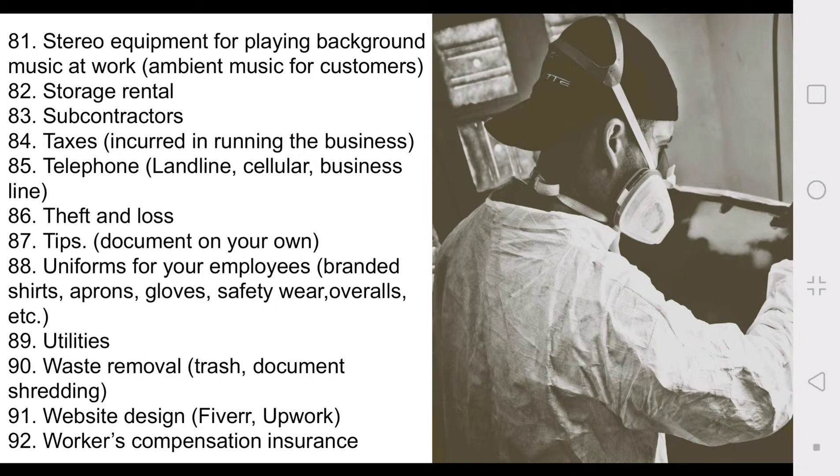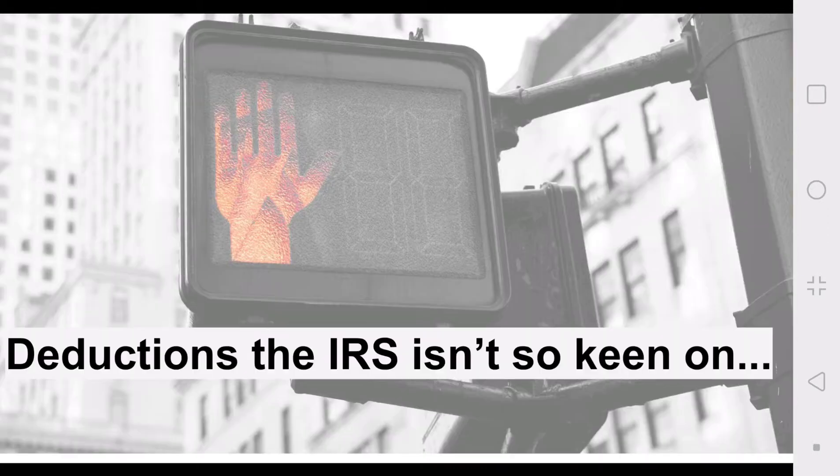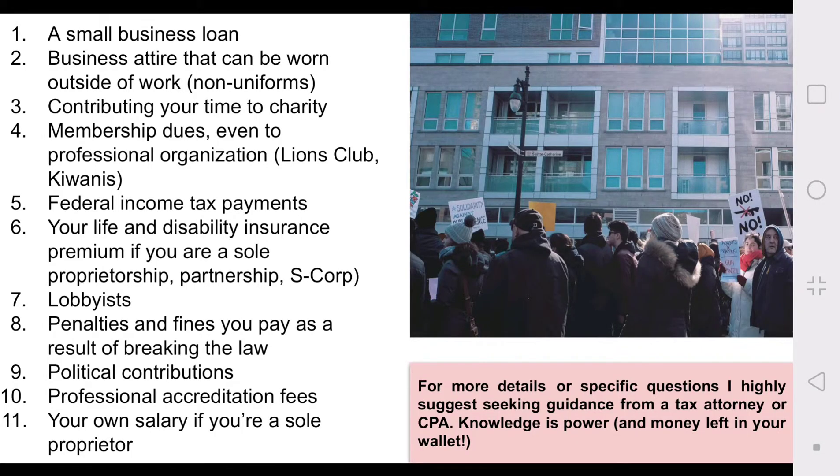And that's it for the tax deductible items. Again, I'm sure there's more than that, and make sure you do your research because there are sometimes specifics or limits on what can be deducted. Now I'm going to go through 11 deductions that you should NOT try to claim for your business. Number one: a small business loan — you can deduct whatever you purchase with the loan, but the actual loan itself cannot be deducted. Number two: business attire that you can wear outside of work.